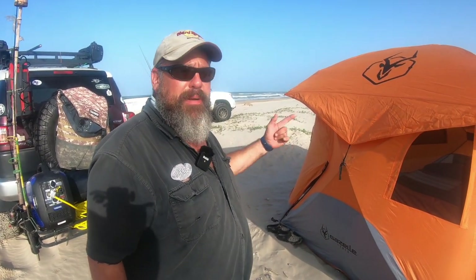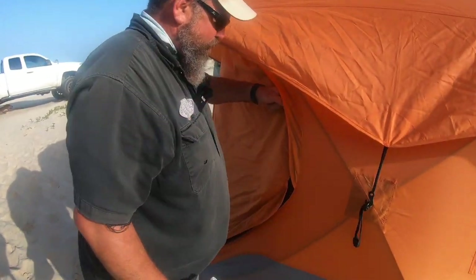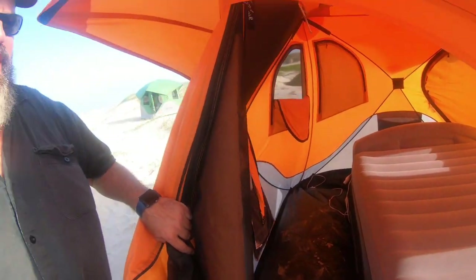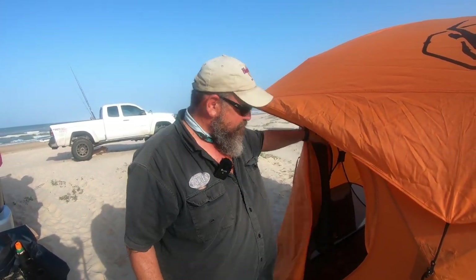Ten minutes blowing the air mattress up inside — I put a queen air mattress in it, up off the ground. I sleep better in this than I do at my house. The zippers are great. Pure luxury right here. Then when you get home you take the bottom off, shake it out, put it back together. I've gotten quite a bit of sand in it today but that's to be expected.